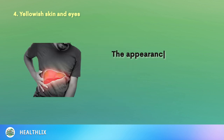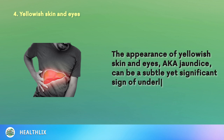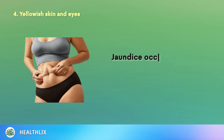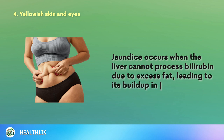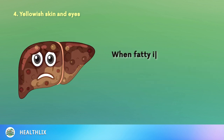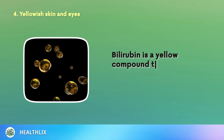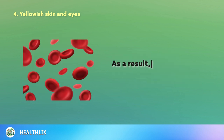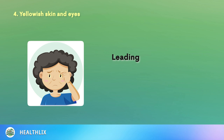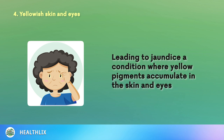4. The appearance of yellowish skin and eyes, also known as jaundice, can be a subtle yet significant sign of underlying liver issues. Jaundice occurs when the liver cannot process bilirubin due to excess fat, leading to its buildup in the body. When fatty infiltration affects the liver, this vital organ may struggle to process bilirubin, a yellow compound the body produces after breaking down old red blood cells. As a result, bilirubin levels in the blood can rise, leading to jaundice, where yellow pigments accumulate in the skin and eyes.